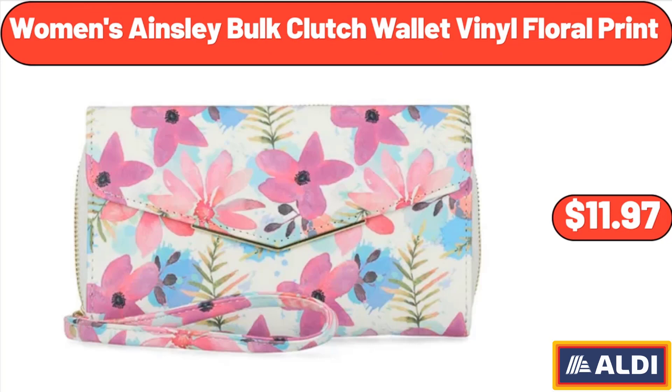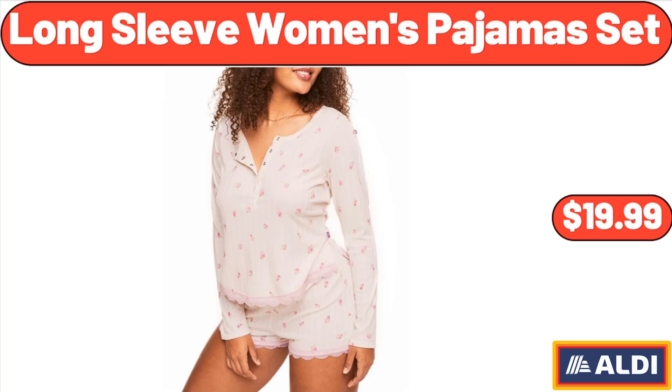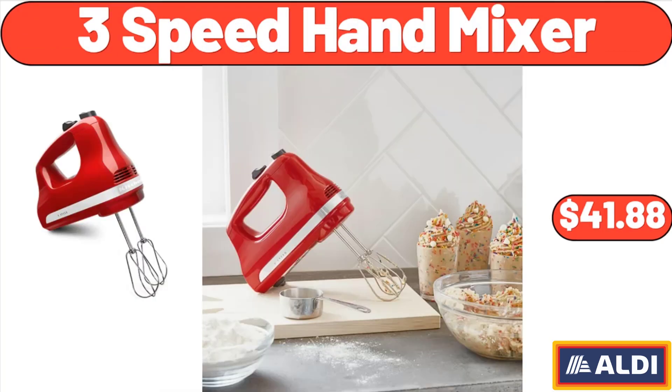Women's Ainsley bulk clutch wallet vinyl floral print, $11.97. Long sleeve women's pajamas set, $19.99. Three-speed hand mixer, $41.88.